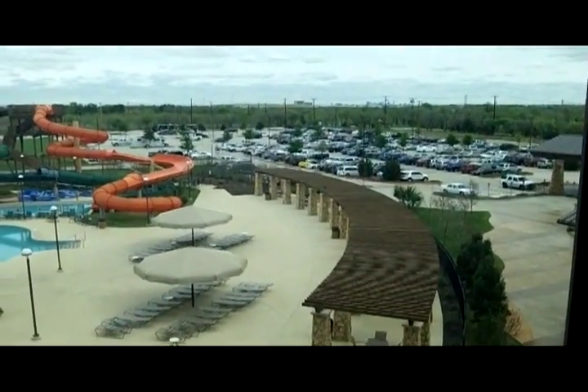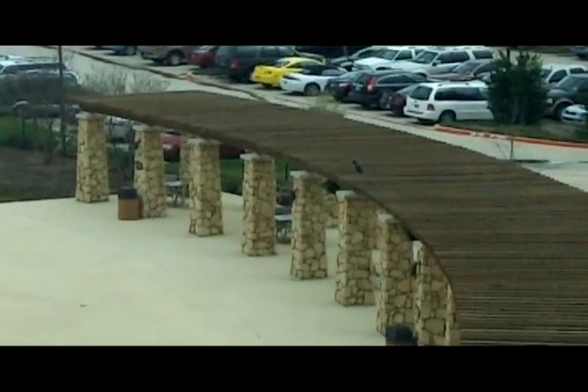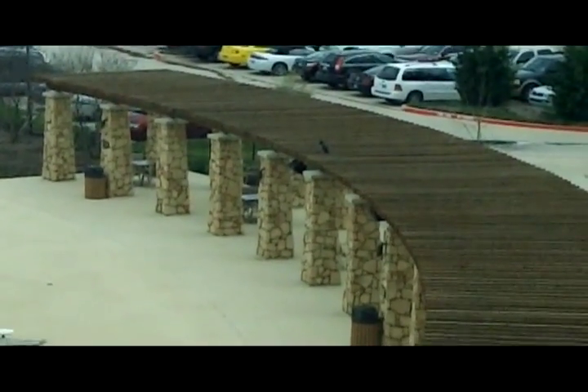There's an artificial owl here at the Great Wolf Lodge. It almost looks real sitting up there.